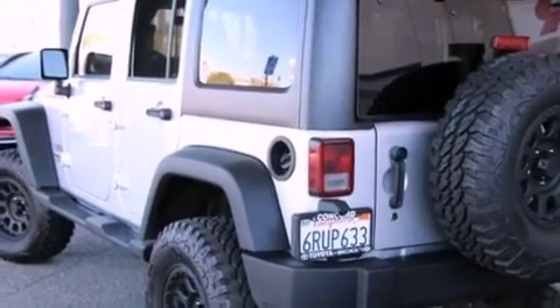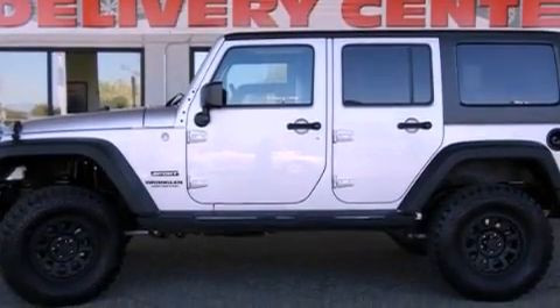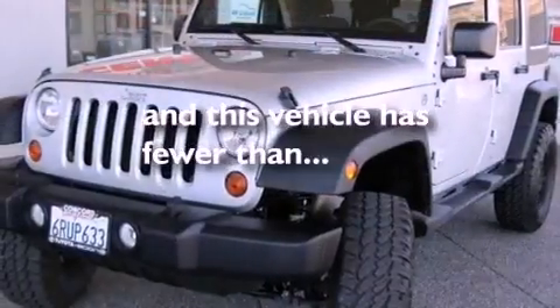Also included are a passenger side vanity mirror, a full-size spare tire, front fog lights, traction control, and a split-folding rear seat. This vehicle has fewer than 7,000 miles on the odometer.